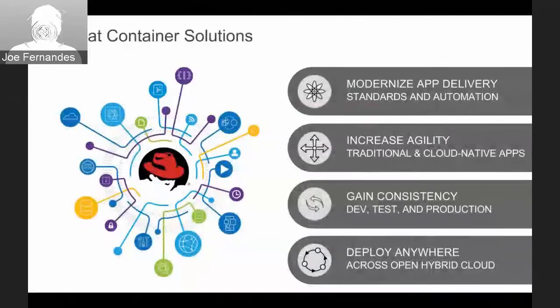OpenShift and Atomic are part of Red Hat's container solutions. We're focused on helping customers leverage containers and container-based platforms to modernize application delivery, bring greater agility to both traditional and cloud-native apps, drive consistency through the lifecycle from dev and test all the way to production, and deploy applications anywhere. We talk about hybrid as the predominant architecture — that could mean public and private cloud, multiple public cloud services, virtualization, or bare metal.